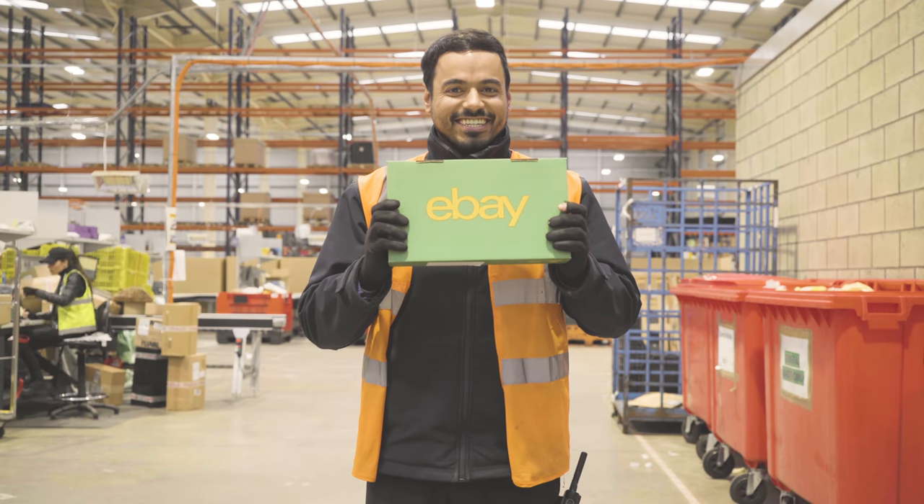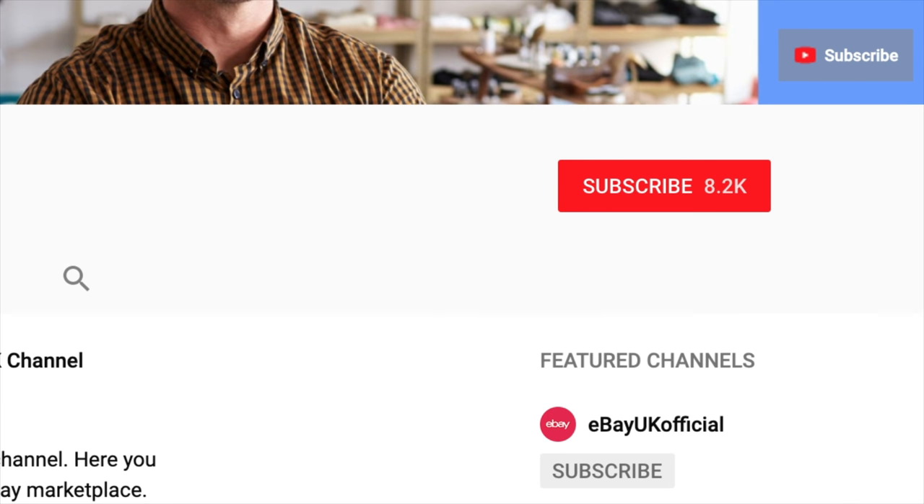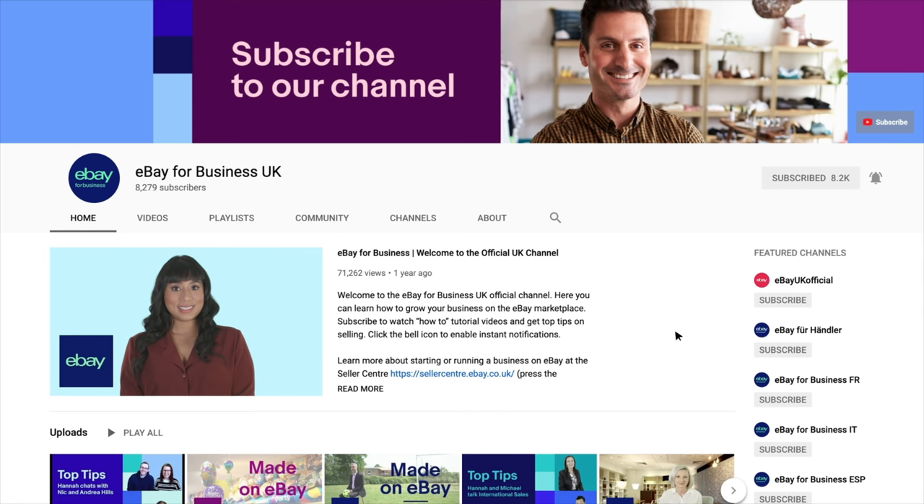So why don't you try out the Global Shipping Program today? To get more tips and guidance from the eBay team on international shipping, subscribe to our YouTube channel and follow the Seller Center link in the description.